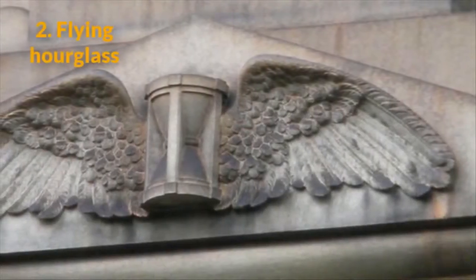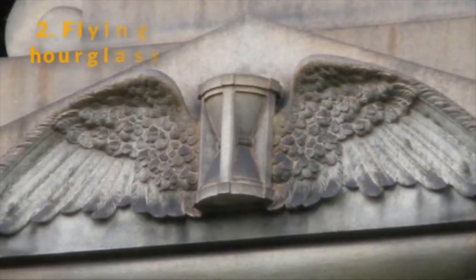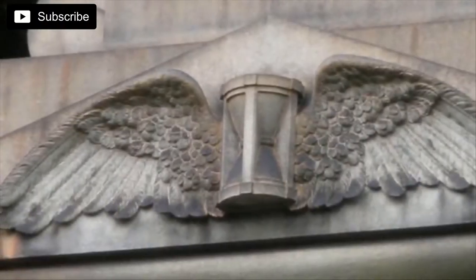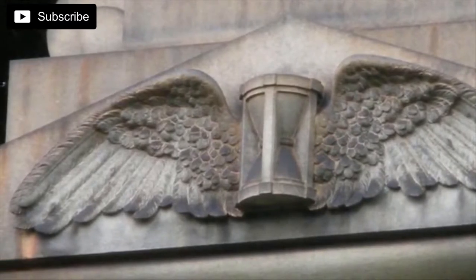2. Flying Hourglass. This symbol is similar to the winged skull. The hourglass is supposed to symbolize the unfortunate pace of time's passage — it sometimes goes so quickly that it seems like it actually has wings.